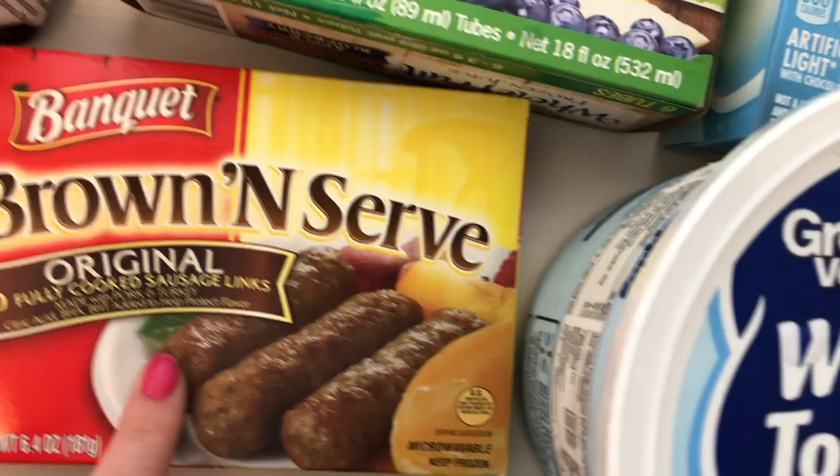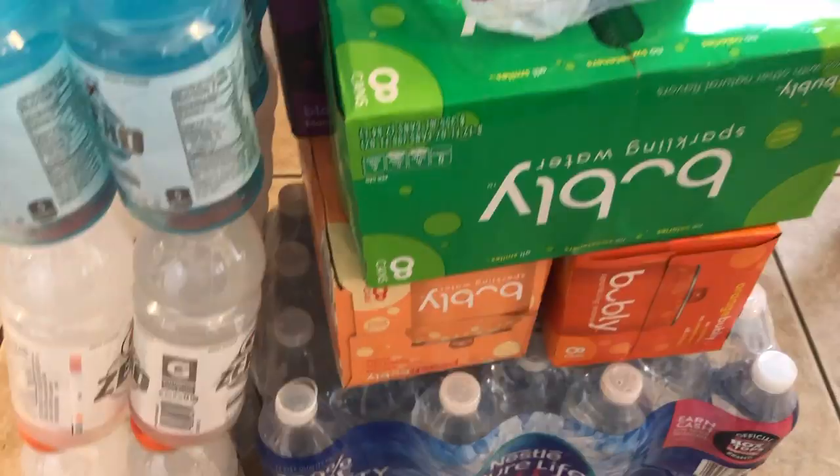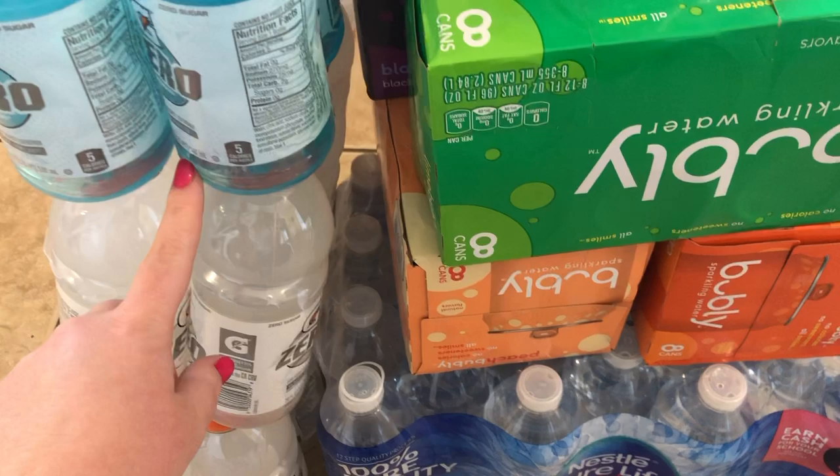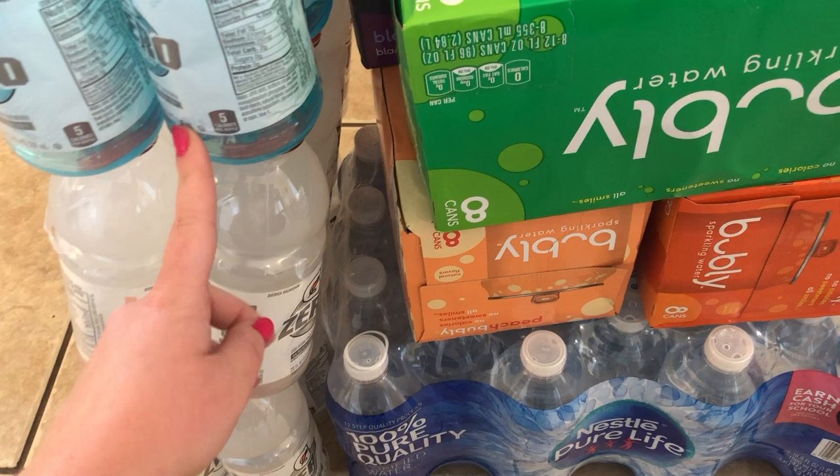The frozen juice bars are better for the baby when the kids are having popsicles — less mess. I got some whipped cream, regular sausage to heat up with dinner, and tried the McCain seasoned crinkle fries which I've never had before.